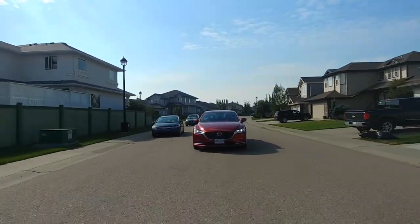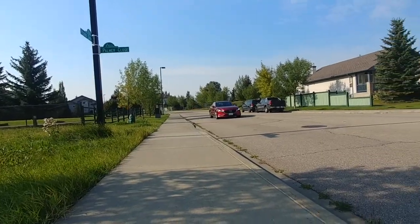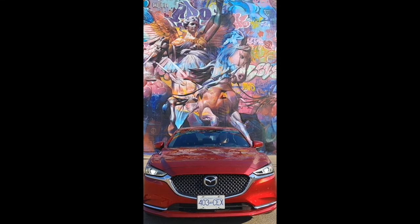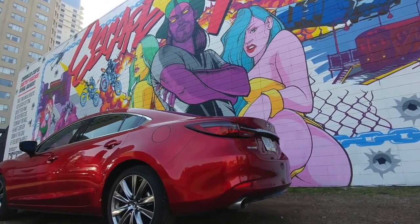It doesn't look all that different from the last Mazda 6, but the company would draw our attention to the new front grille design, sculpted to create the appearance of greater depth, the new headlamps, and a redesigned trunk lid. Indeed, that's a nice rear end.